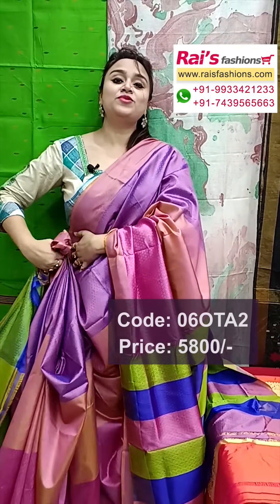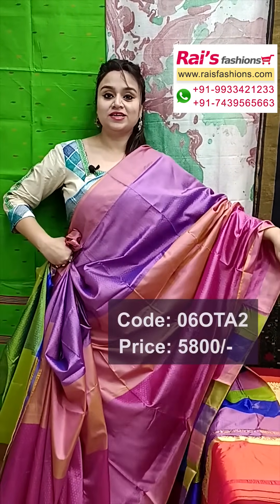And this one is running blouse piece, fully contrast color, running blouse piece, green shaded. Very soft material, pure katan silk with silk mark, rich quality silk, all over silk brocade.